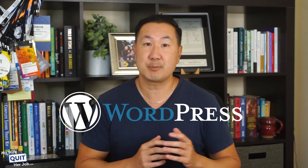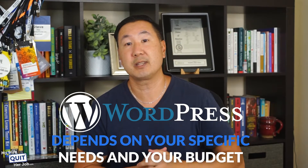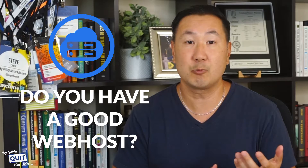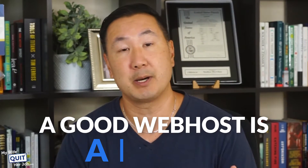But ultimately, the right WordPress eCommerce plugin for you depends on your specific needs and your budget. But before you install any eCommerce plugin, you must first ask yourself the following questions. Do you have a good web host? Now unlike a blog, running an online store can be very resource intensive, and many eCommerce plugins can slow down your site dramatically. As a result, a good web host is a must.